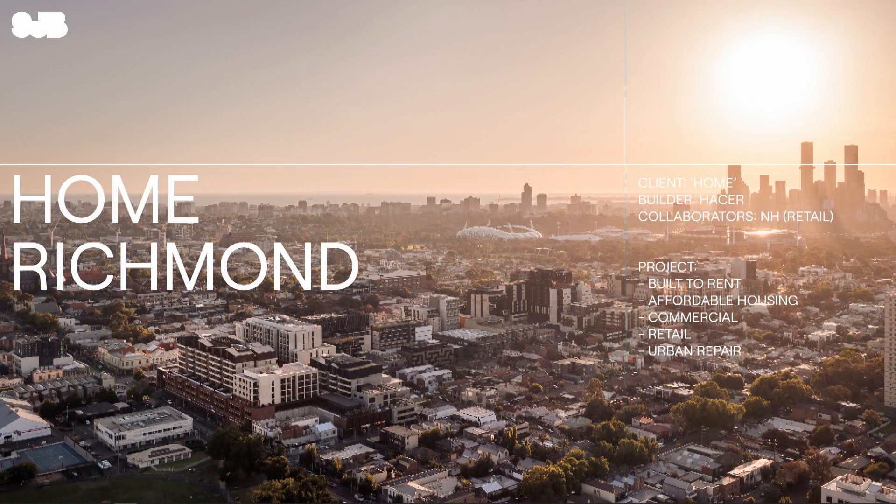The project incorporated a build-to-rent residential aspect, affordable housing, commercial, extensive retail, and really urban repair.